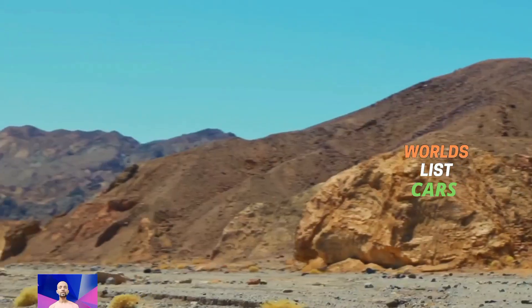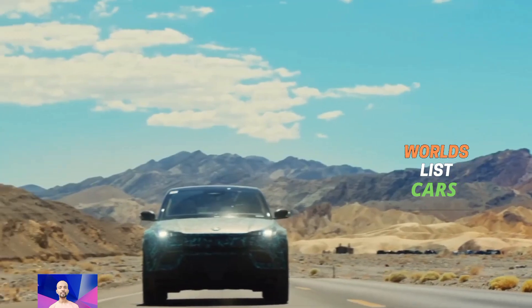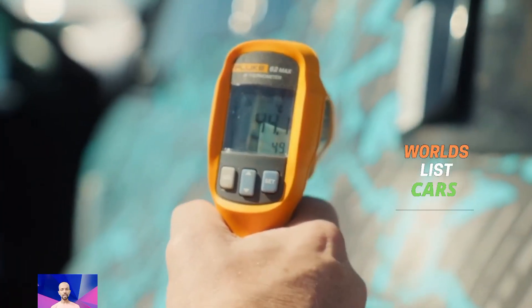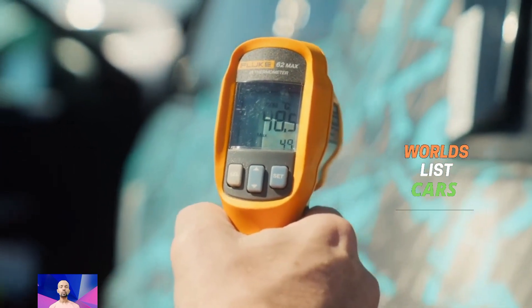That is not all — they also showed off the off-road version of the Ocean SUV called the 2024 Fisker Ocean Force-E. Welcome back to the World Star YouTube channel. If this is your first time here, please subscribe for upcoming car news.